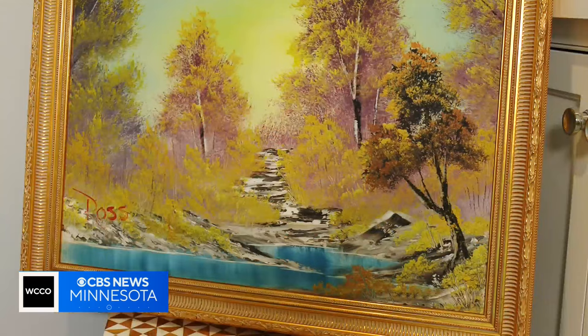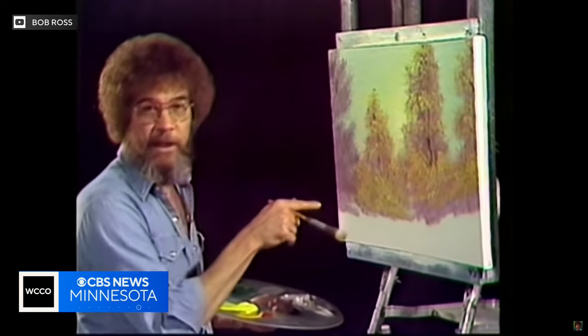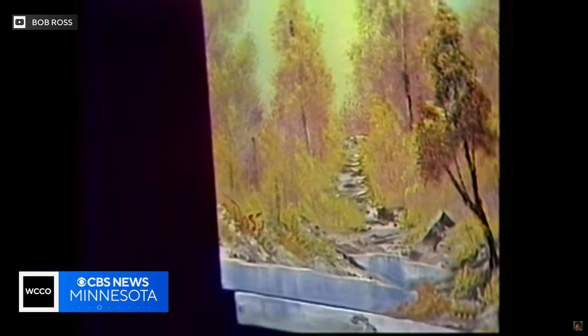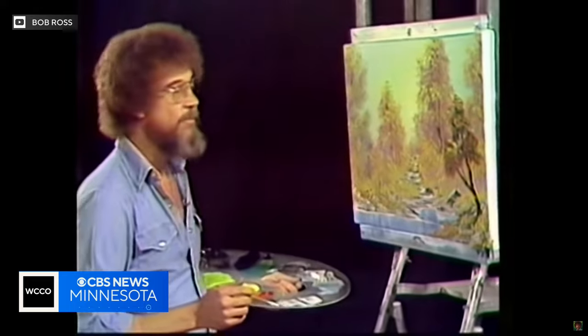Nelson says that demand has less to do with how special the painting is, and more to do with how special the human behind it was. When you actually understand the belief that he puts in you — that you can accomplish anything and that you can do this — I think it's just that belief that you can do something, that you can be better, and that's a really important message.